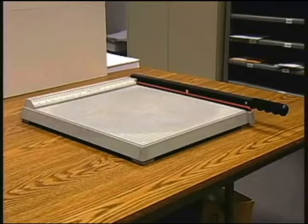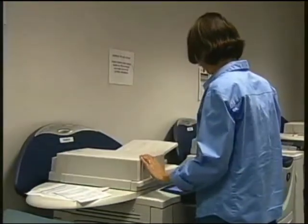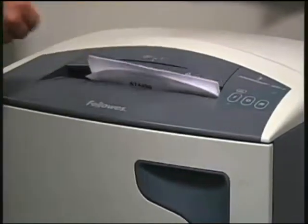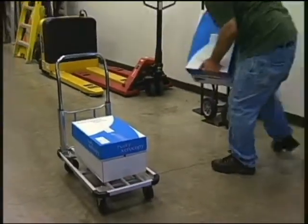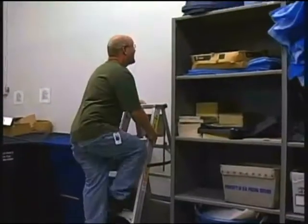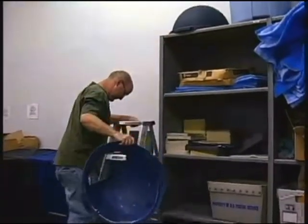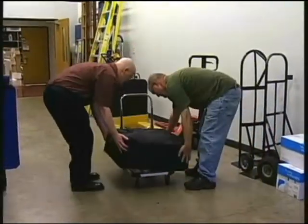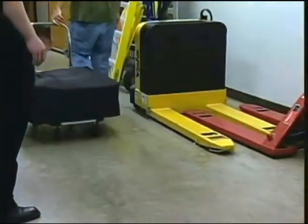Do not operate office equipment unless you have been trained to do so. When using machines, make sure all guards remain in place. Do not wear long hair, clothing, or jewelry that could get caught in moving parts. Store items in an appropriate place such as a file cabinet or storage room. Use ladders when retrieving materials from shelves — never stand on a box, chair, or other unsuitable item. Get help with heavy loads; break them into smaller loads for convenience and safety. Use carts or dollies whenever they are available.